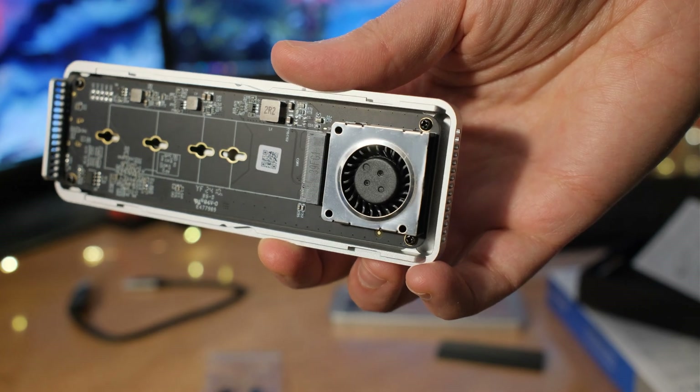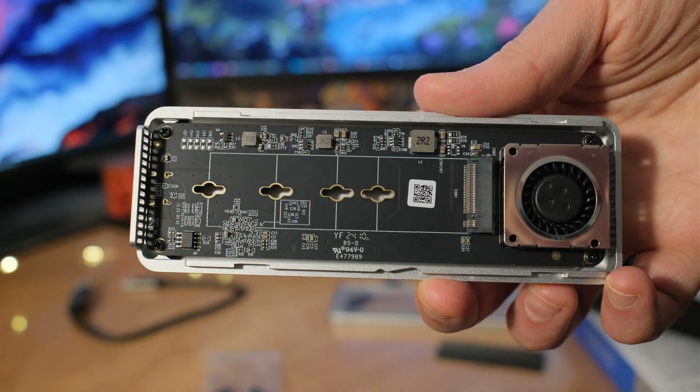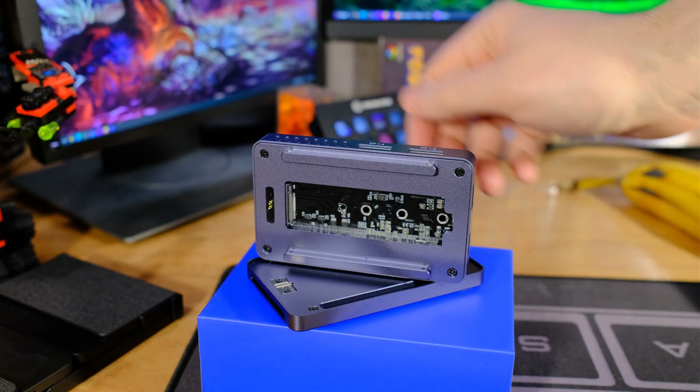I've also been testing a competitor called Acasis, which was on sale for $125 — only about $25 more than this ORICO, which is around $100 on Amazon. The Acasis is a full hub plus 40 gigabits per second, though it's Thunderbolt 3, not 4 — but USB4.